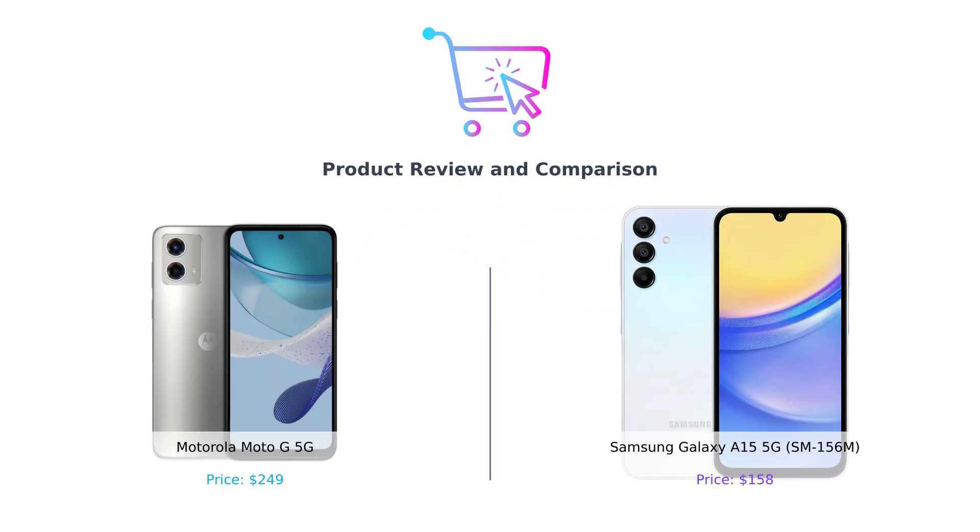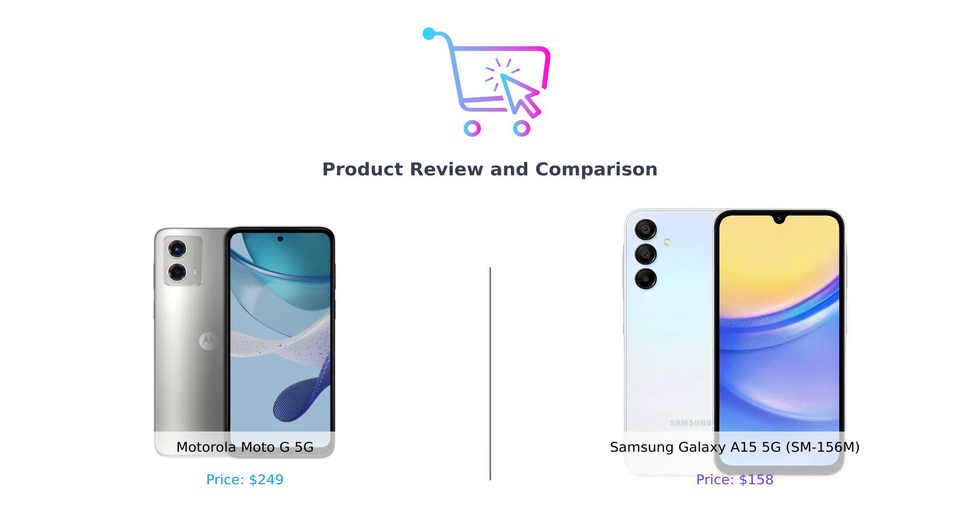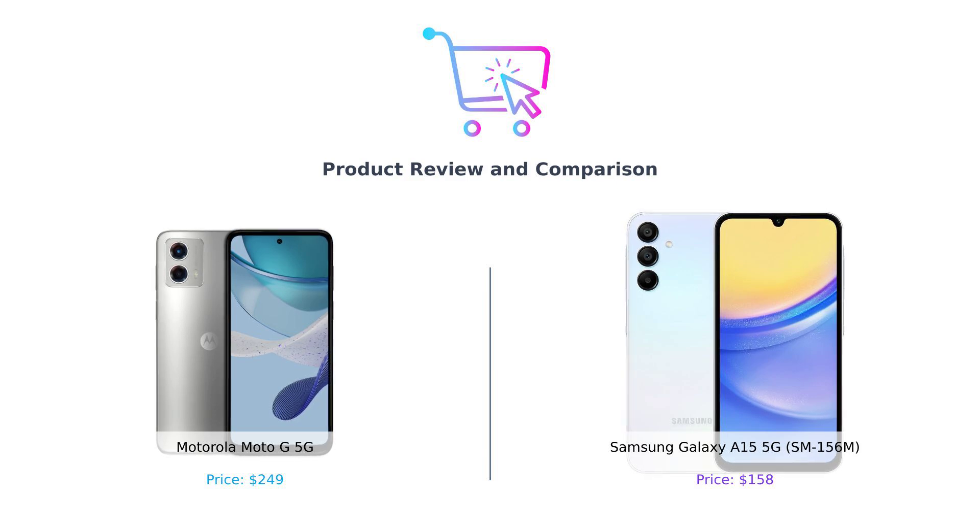Hey there, smart shoppers. Welcome back to Buy Smart, your ultimate guide to making the best purchasing decisions. Today, we're diving into a 5G showdown between two budget-friendly titans: the Motorola Moto G 5G and the Samsung Galaxy A15 5G.